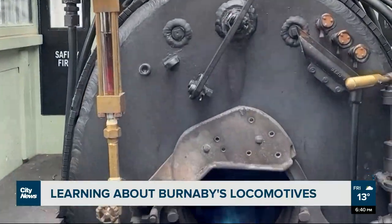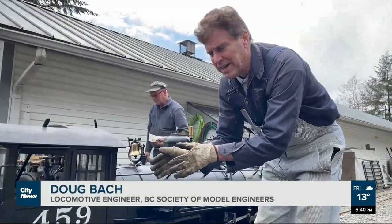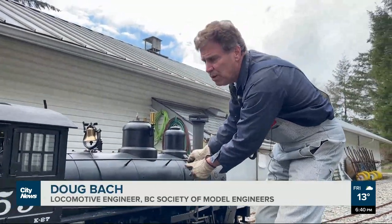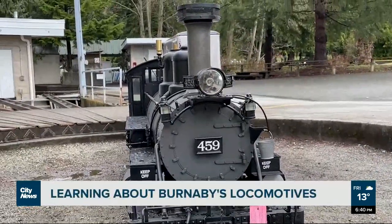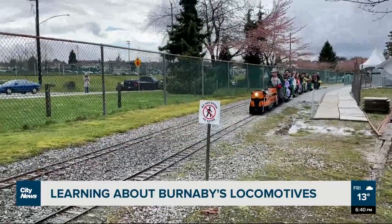The fire is in here and the fire boils the water. The heat and hot gases from the fire pass up through tubes running through the boiler, so that heats the water up to boiling temperature. One of our steam trains that we have running today was built in 1939 in England, so it's a model of a real steam train — it's been around for a while.